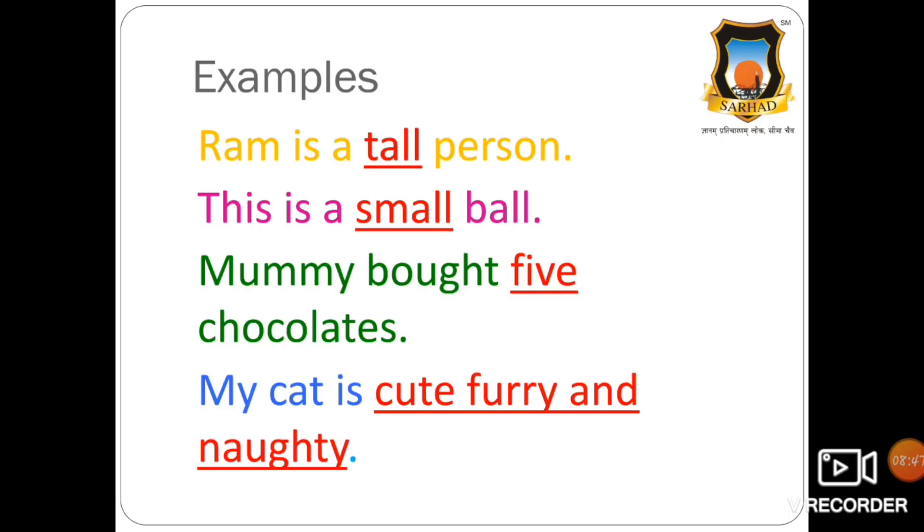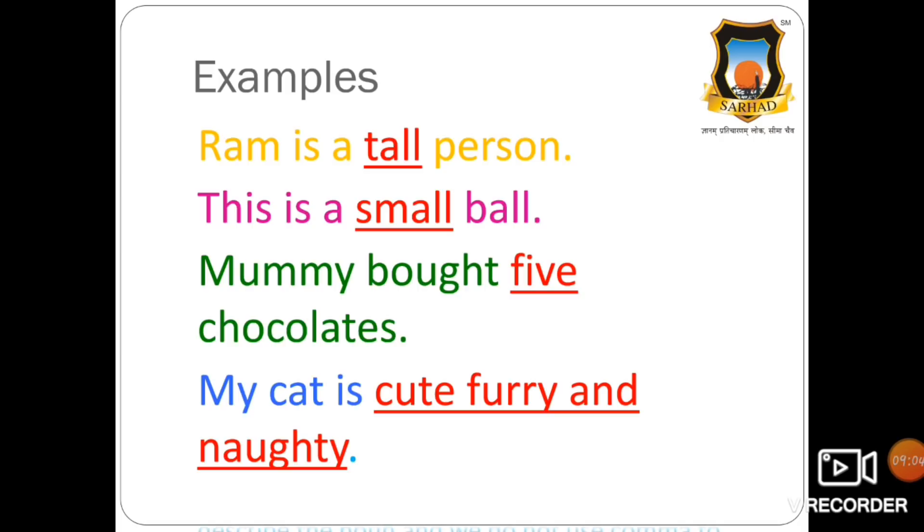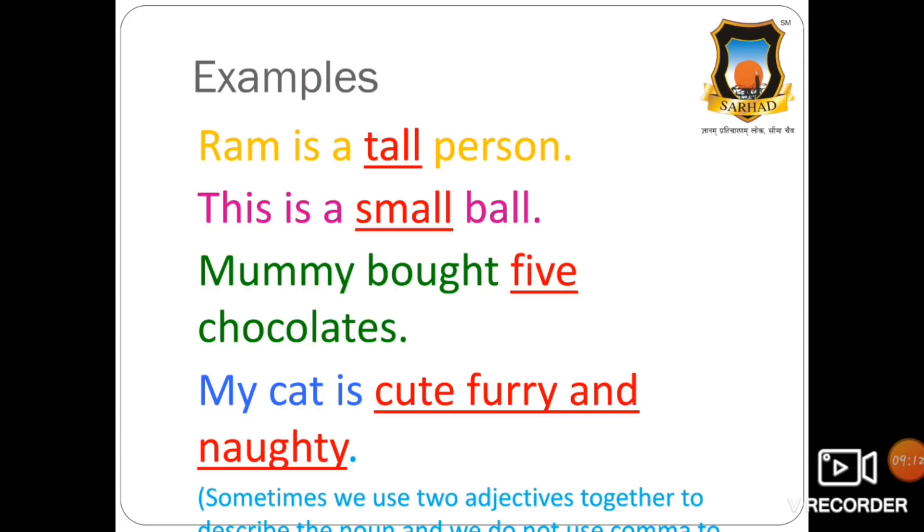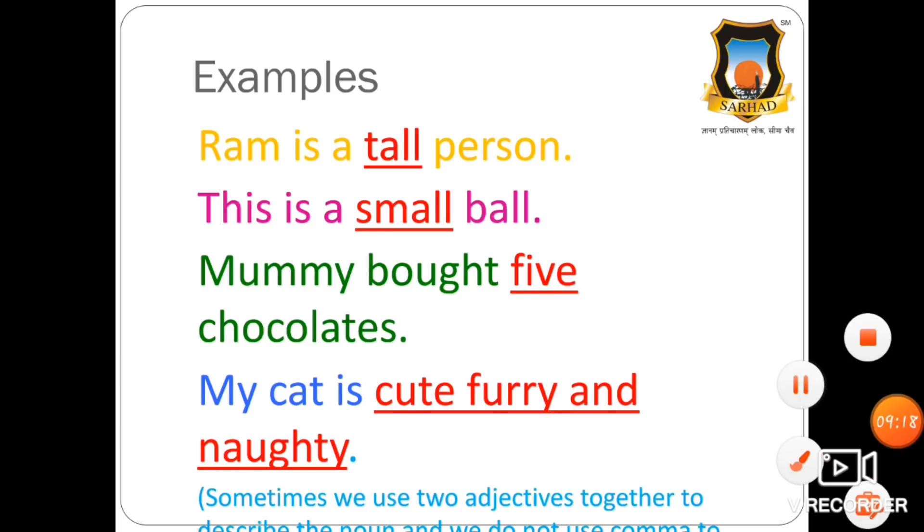My cat is cute, furry, and naughty. So cute, furry, and naughty are adjectives. Here, we do not use a comma to separate the adjectives. Sometimes we use two adjectives to describe a noun, and we do not use a comma to separate them.